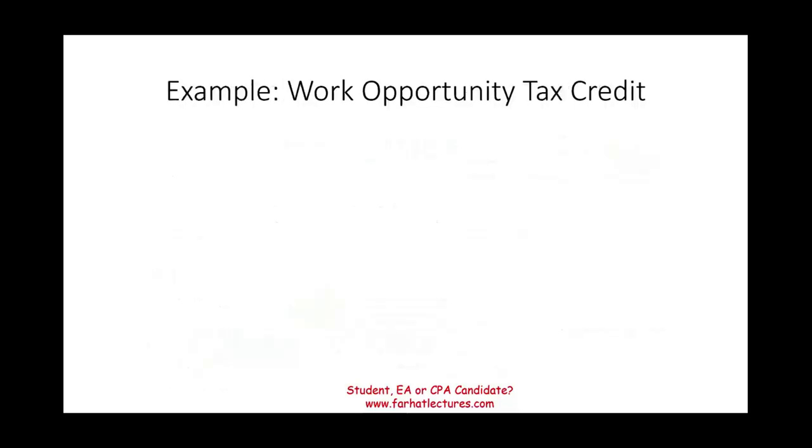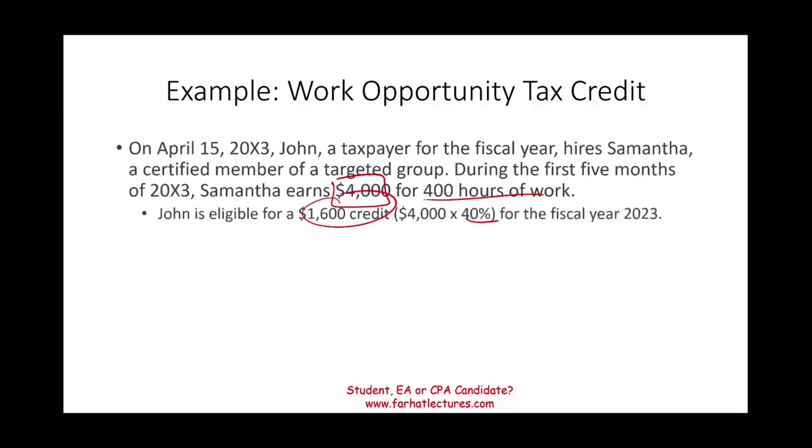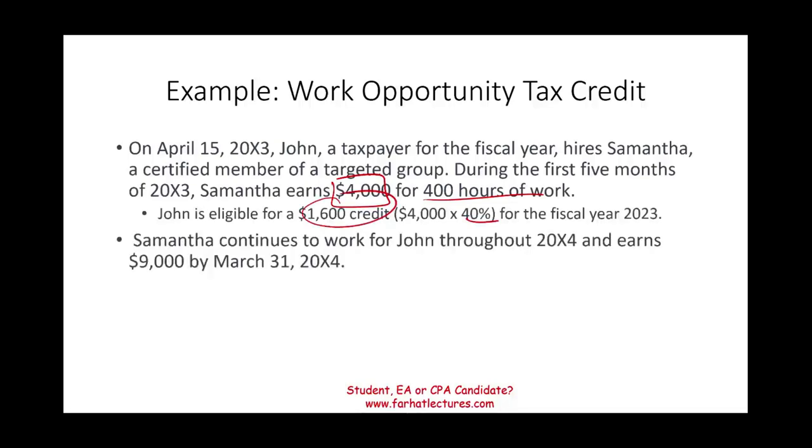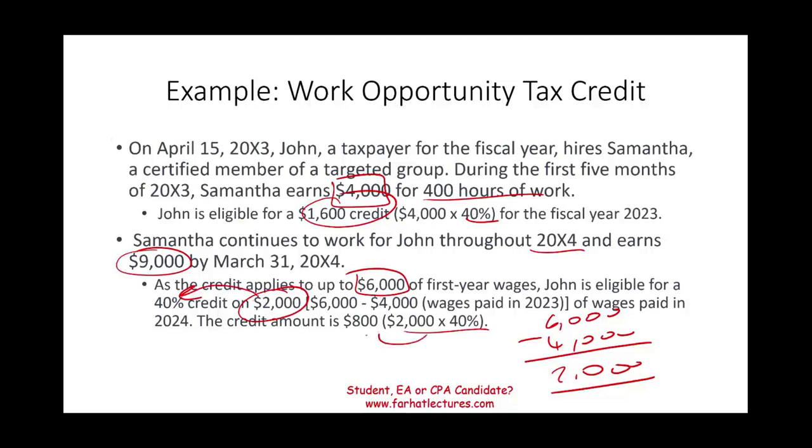Here's an example. On April 15, Year 3, John hires Samantha, a certified member of a targeted group. During the first five months Samantha earns $4,000 for 400 hours — she met the 400-hour threshold, so John is eligible for 40%, which is a $1,600 credit. Samantha continues to work in Year 4 and earns an additional $9,000 by March 31. Since the credit applies to the first $6,000 and $4,000 was already used, only $2,000 remains, generating an additional 40% credit of $800.